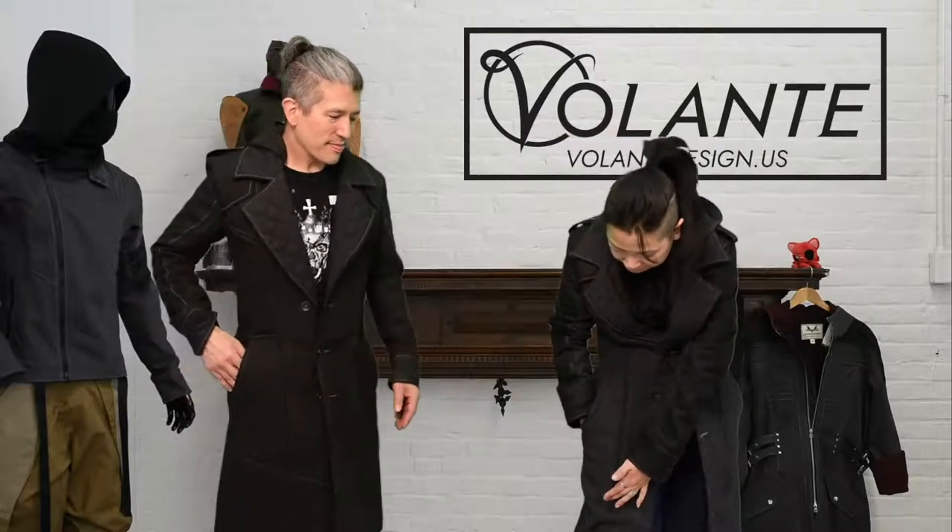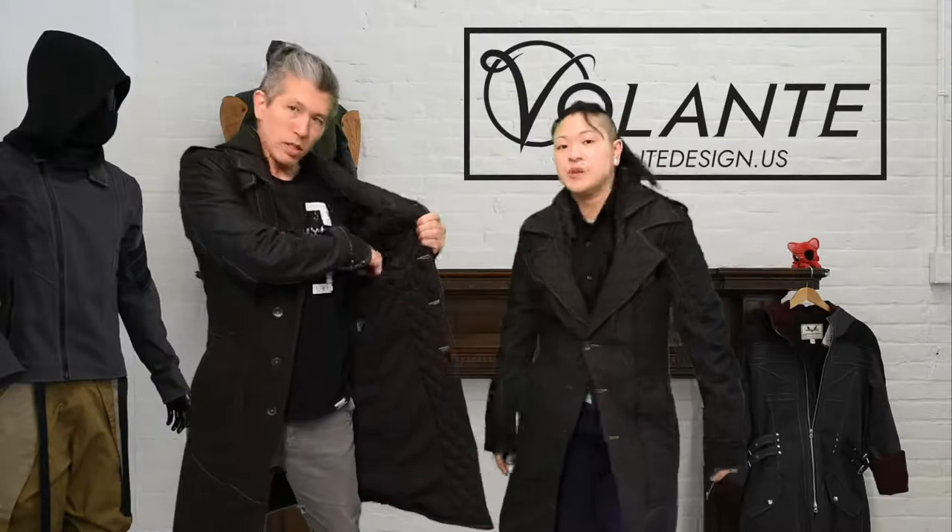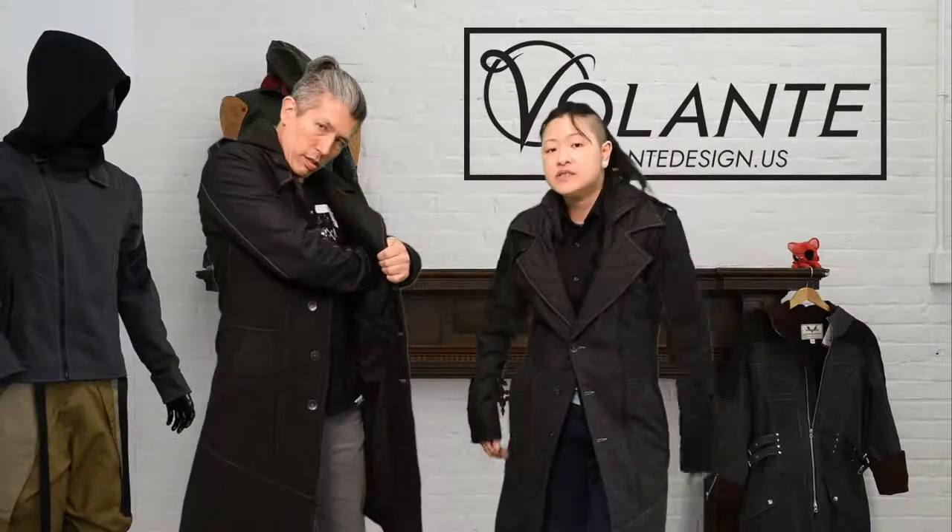Two big pockets — you could probably fit a Nintendo Switch in there, joy cons might stick out just a little bit. Two more pockets, so that's pretty standard on our long jackets. Also the hood is removable. The inside pocket is about a good wallet size — you could fit a cell phone, it might stick out the top a little, but it's inside so nobody will see it, close to the breast.